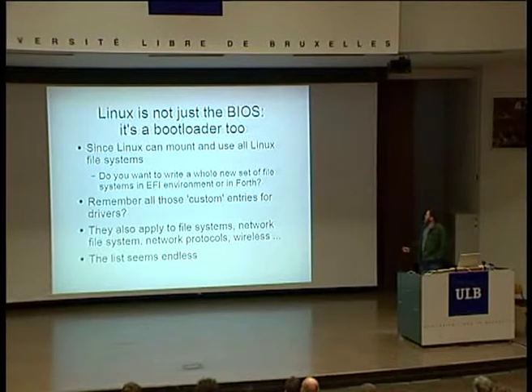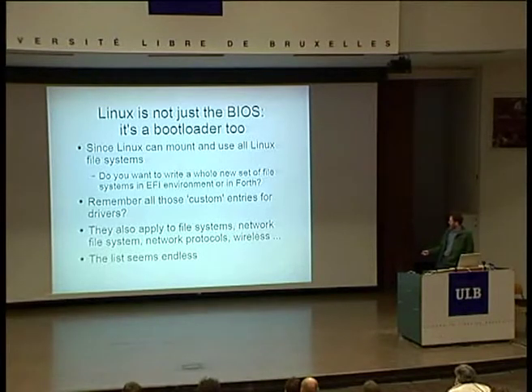Linux isn't a BIOS only — it's a bootloader too. Since Linux can mount and use all the Linux file systems, it can do everything you need done. It can do kexec, it can mount things, it's got network protocol stacks, it's got all the drivers you need. So Linux is actually a great bootstrap loader. What if you need a new file system? It's always there in Linux. Do you really want to write a whole new set of file systems in the EFI environment? We've got the same coverage for file systems, network file systems, network protocols, wireless — the list goes on. It's a long list.